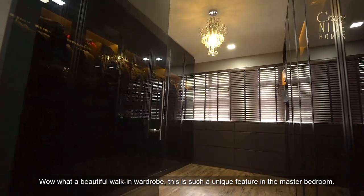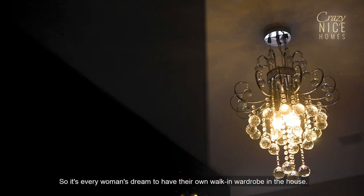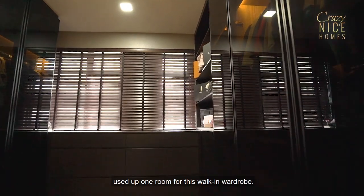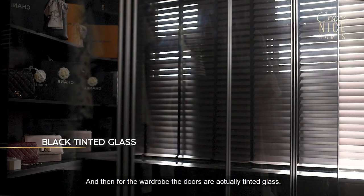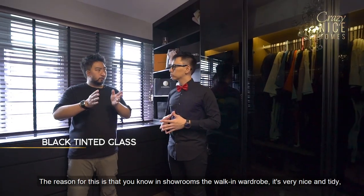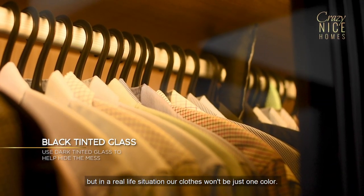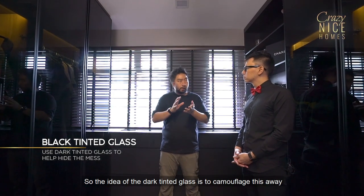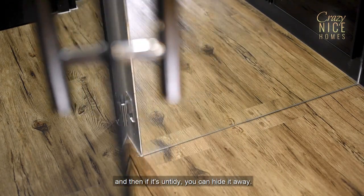What a beautiful walk-in wardrobe — such a unique feature in a master bedroom. The homeowners are a young couple, and it's every woman's dream to have their own walk-in wardrobe. The interesting thing is that we actually used up one room for this walk-in wardrobe — we sacrificed one room. For the wardrobe doors, they're actually dark tinted glass. In a showroom, walk-in wardrobes look very nice and tidy, but in real life our clothes won't be just one colour or type. The dark tinted glass camouflages the contents — but when you turn on the light inside, it shows. So it's more aesthetic to keep things looking tidy, and if it's untidy, you can hide it away.